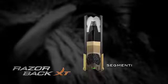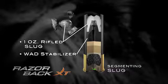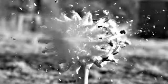The Winchester Razorback XT segmenting slug includes a one-ounce rifled slug with WOD stabilizer that drives through thick hide and bone, and then segments into three equal pieces upon impact for devastating trauma caused by multiple wound channels.